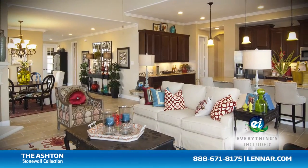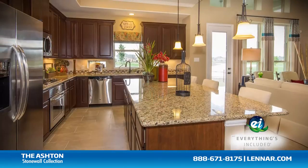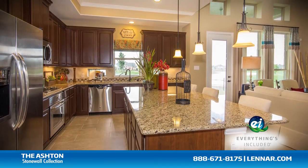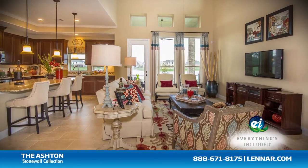And because Lennar is the only home builder in Houston to offer everything's included homes, the Ashton also includes all of the green features, appliances, and luxury designer upgrades that you've come to expect from Lennar.